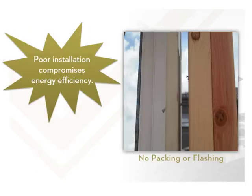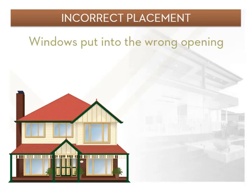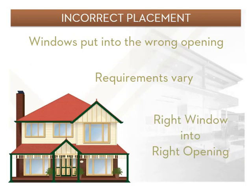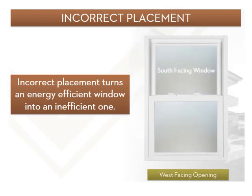While new windows must comply with energy requirements, their efficiency can be severely compromised by poor installation. Consumers should always choose a reputable window installer. One problem that can happen with incorrect installation is windows put into the wrong openings — windows and door performance requirements vary even in a single dwelling. The installer needs to check and double check that the right window or door is going into the specific opening it has been selected for. Incorrect placement into the building envelope can turn an energy efficient building into an inefficient one.